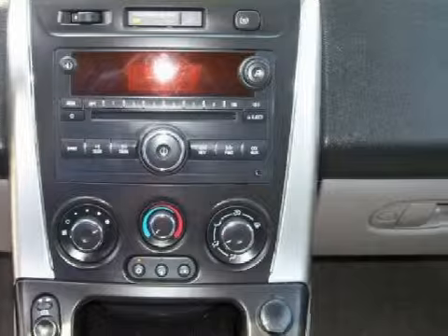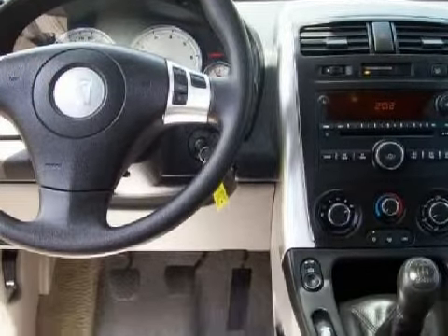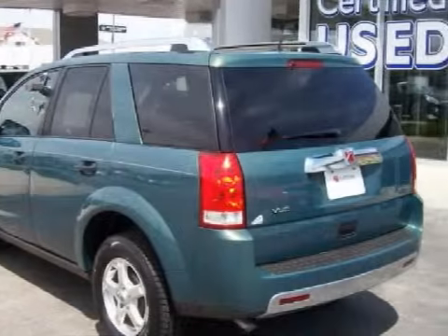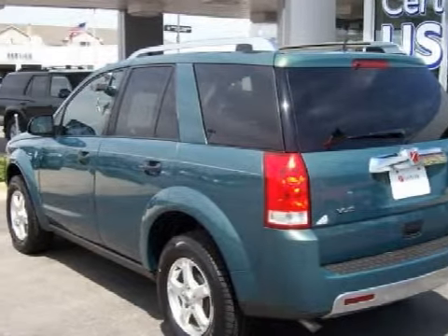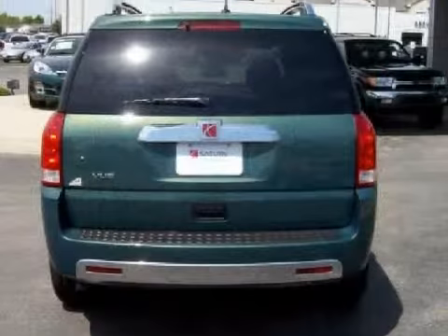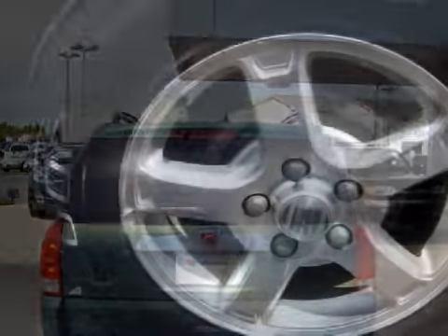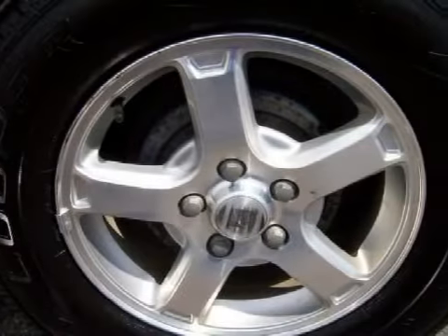It also gets an estimated 29 miles per gallon on the highway and 23 in the city. For your comfort, this SUV has an onboard information system and air conditioning. The safety features on this vehicle include both driver and passenger front, multi-stage deploying airbags with occupant sensors.